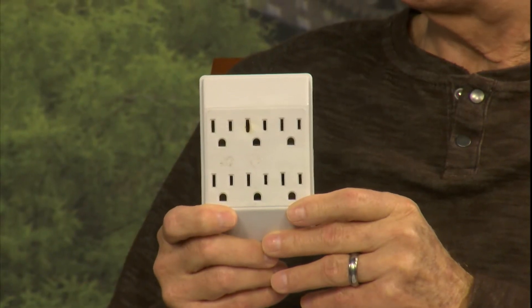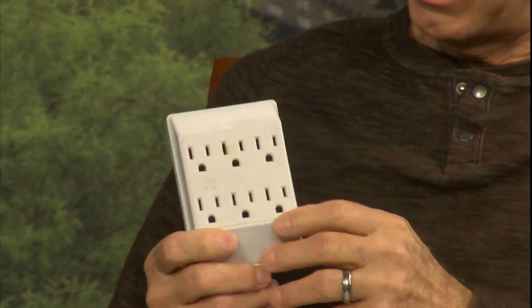Now you also mentioned some multi-plug adapters. I have one of these. I understand why people need to use these from time to time, but the problem is — as you can see there are six outlets here being serviced by one outlet — and you can inadvertently overload the circuit by using this piece of equipment. For that reason I don't recommend using these because you can actually start a fire if the circuit gets overloaded. You want to watch basically how much you plug into any single outlet. A typical wall outlet is rated for 15 or 20 amps.